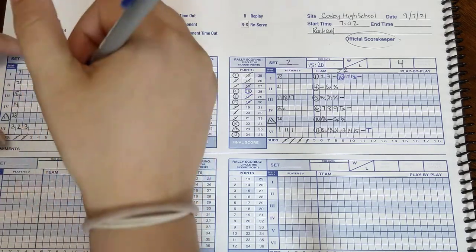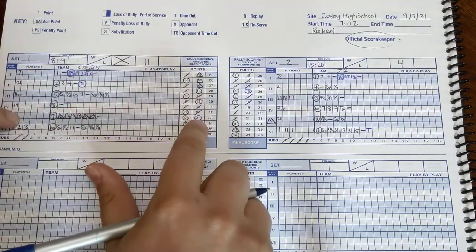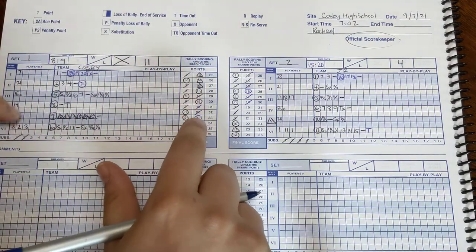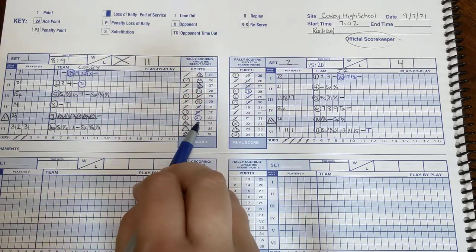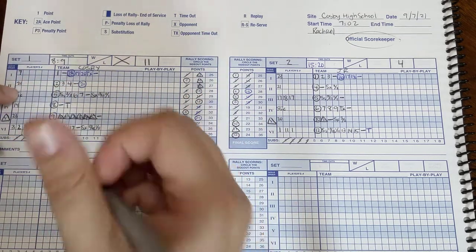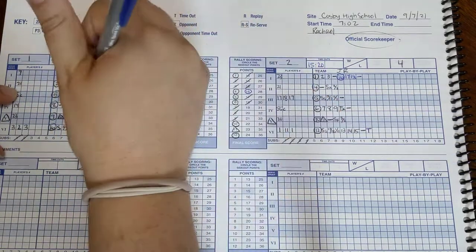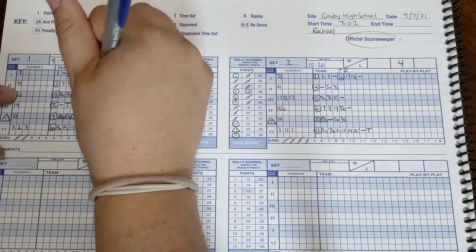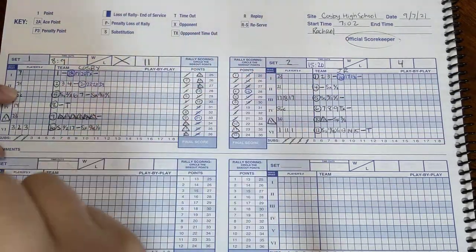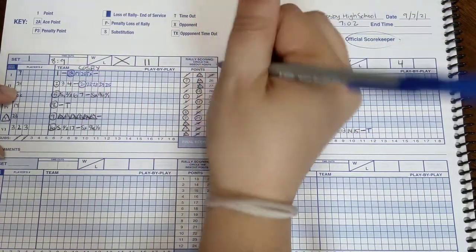Number twenty-one is going to serve. As you get closer to the end of the game, you want to check the game clock and say, 'Okay, the score's right, I have everything right,' and just keep double-checking that. Twenty-one serves and gets point twenty-two, twenty-three, twenty-four, and she serves the winning point. And we win.